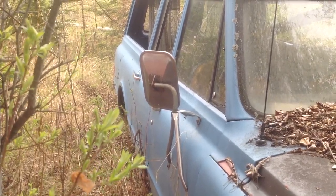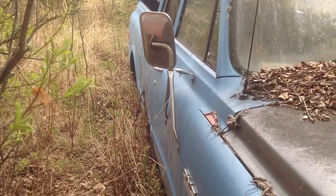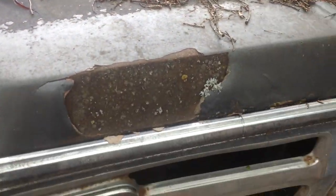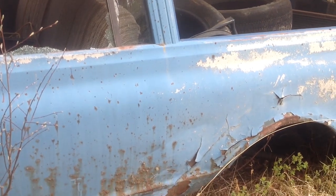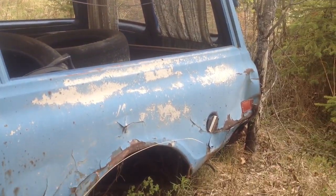This is a pretty interesting GMC station wagon — it's got two doors over here on one side, but on the other side it's stuck between a couple of trees, and it's only got one door. So anyone in the back would have had to come from the other side. Crazy — you'd expect it on a van, but not on a station wagon.